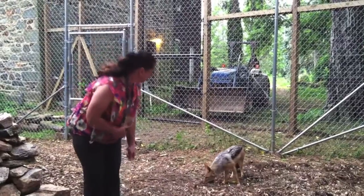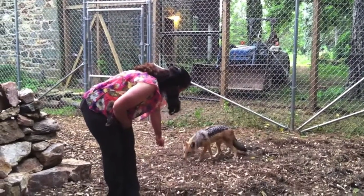I found him on the internet, contacted him, and that's how we got to meet up. There are only four zoos in the United States that have them, and we're the only one on the East Coast.